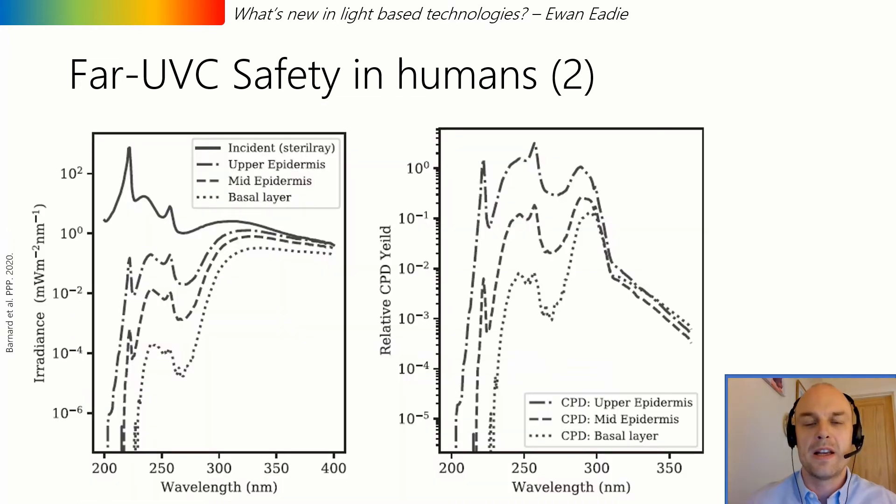However, some computer modelling we published just a few months ago suggests that it might have been longer wavelengths present in the excimer lamp that were causing the DNA damage in the basal layer. This is encouraging because it might explain why the 2014 clinical study appears to contradict much of the other published research.